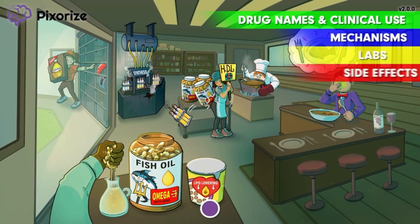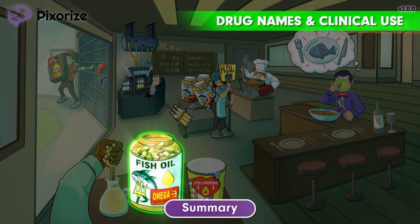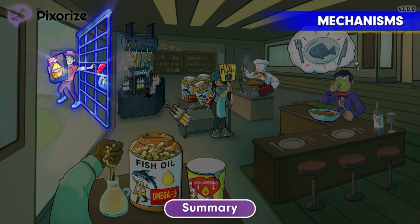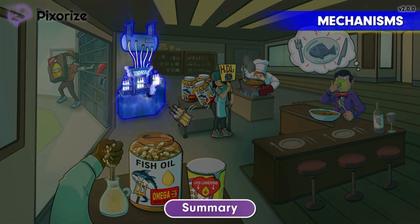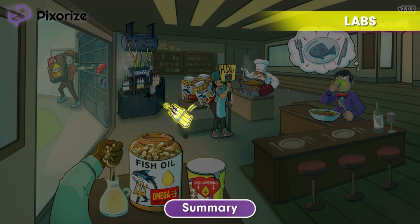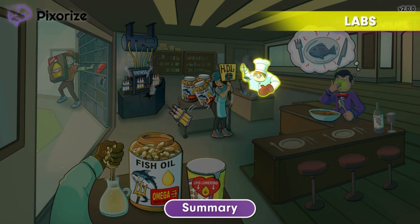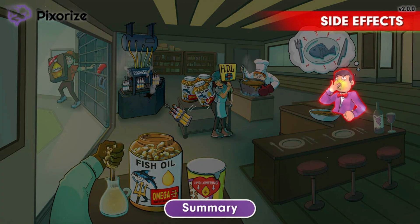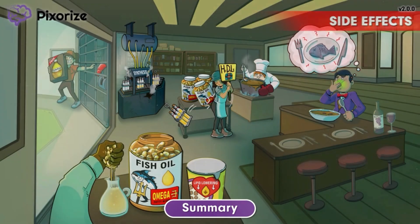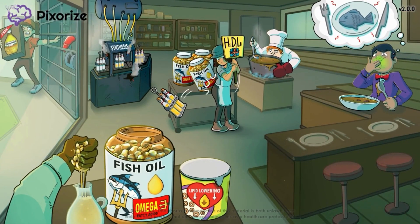That's all for this mnemonic. Let's recap. Fish oil contains omega-3 fatty acids and is used as a lipid-lowering drug to treat hyperlipidemia. Fish oil works by decreasing free fatty acid delivery to the liver, which decreases triglyceride synthesis in the body. On laboratory testing, patients may experience a fall in triglyceride levels when fish oil is taken at high doses. Patients may also experience a slight rise in HDL levels and a slight rise in LDL levels. Side effects of fish oil include nausea and other symptoms of GI upset. Patients may also complain of fish oil having a fish-like taste. Now we're actually done with fish oil — see you next time.